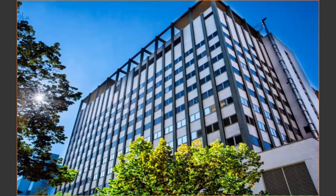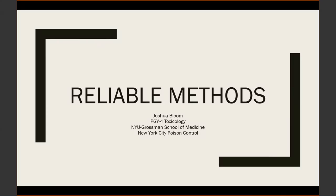With that, I'm going to stop and hand it over to Dr. Bloom to go over our first case of the day. Hello everyone, my name is Josh Bloom. I'm one of the first-year toxicology fellows here at New York City Poison Control. The first case of the day is what I'm going to call 'reliable methods.'